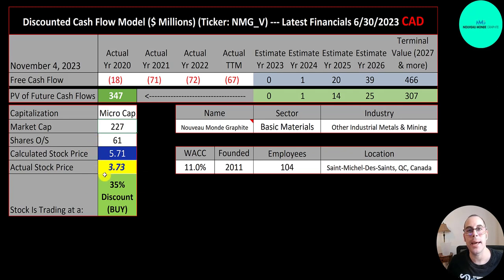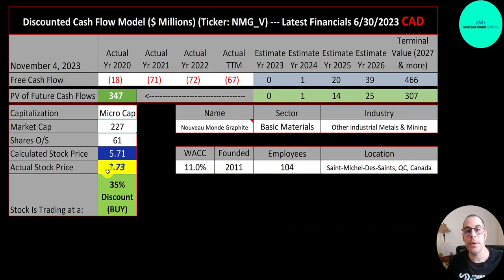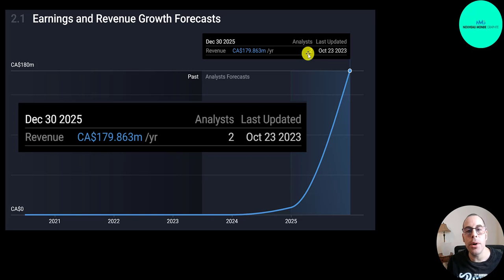They're trading at $3.73, so they're trading at a 35% discount — it's a buy according to the model. To value a pre-revenue company, I estimate future revenue, apply the free cash flow margin, and discount back to today. There are two analysts projecting 2025 revenue at 180 million Canadian dollars. For the terminal value I assume 2.5% growth, and the average company in their industry converts 11% of revenue into free cash flow, so I applied that 11% conversion rate. Since they sell a commodity, the future of the company is highly dependent on the price of graphite.